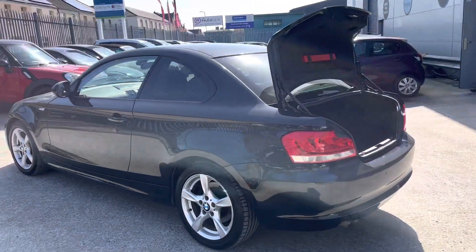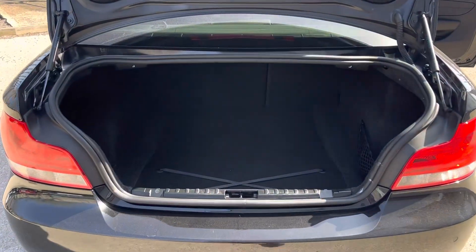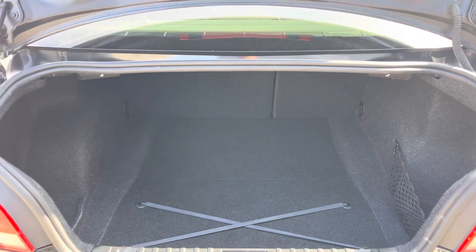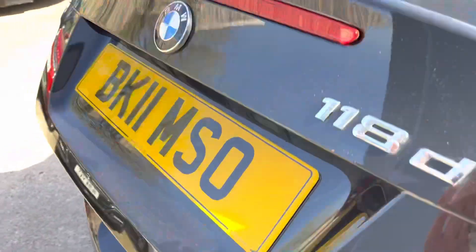Coming round to the rear, we've got rear parking sensors as well. There's a good-sized boot on these coupés — I'm not sure you could moonlight as a wardrobe deliverer, but it's a good-sized boot for shopping or whatever.